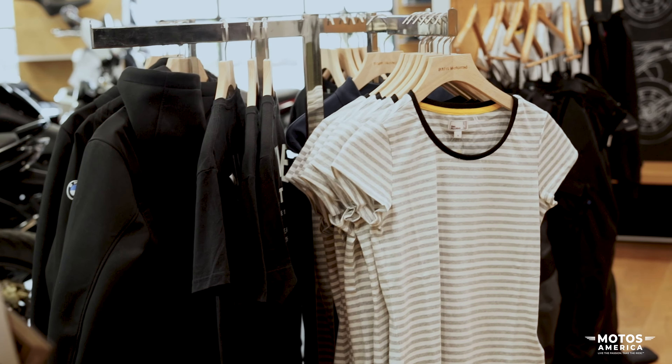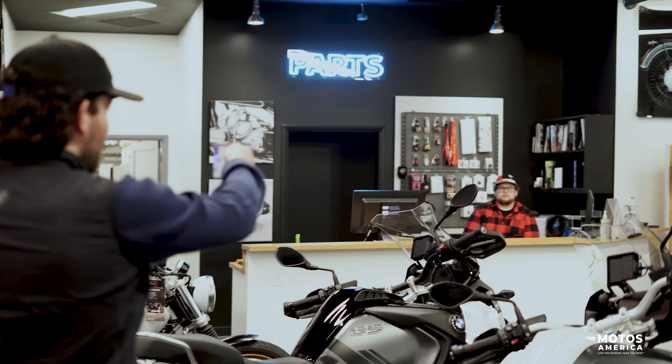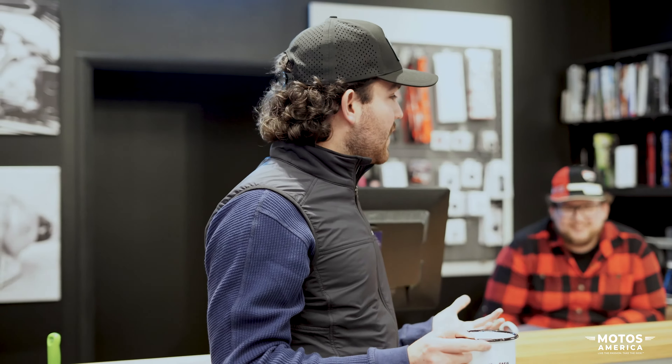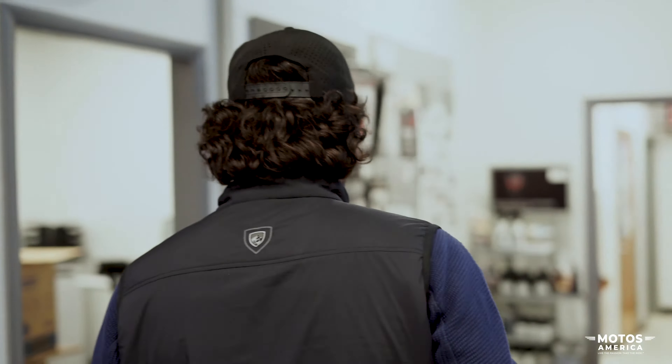Oh, there's Logan — look at him, snuck up behind us at the parts counter. Logan, what goes out of the parts department these days? Quite a bit — a lot of accessories, a lot of apparel. Logan just bought a new R1250 GS, went to the Riders Academy, and — what are we calling it — he drinks the Kool-Aid. So Logan is loving that motorcycle.